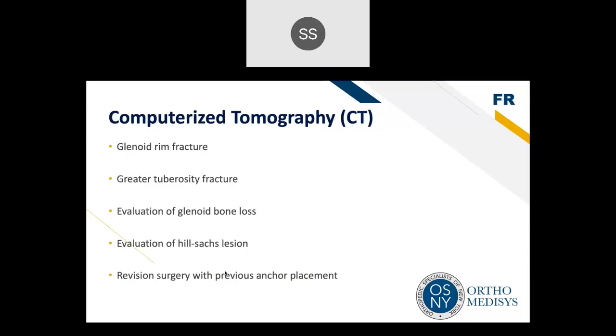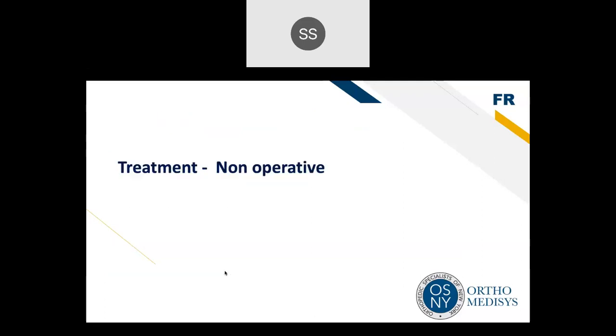CT scan also has a role, especially for evaluating bone defects in multiple dislocators — assessing glenoid fracture and bone loss after multiple dislocations, evaluating the size of the Hill-Sachs lesion, and reviewing anchor placement in revision scenarios.